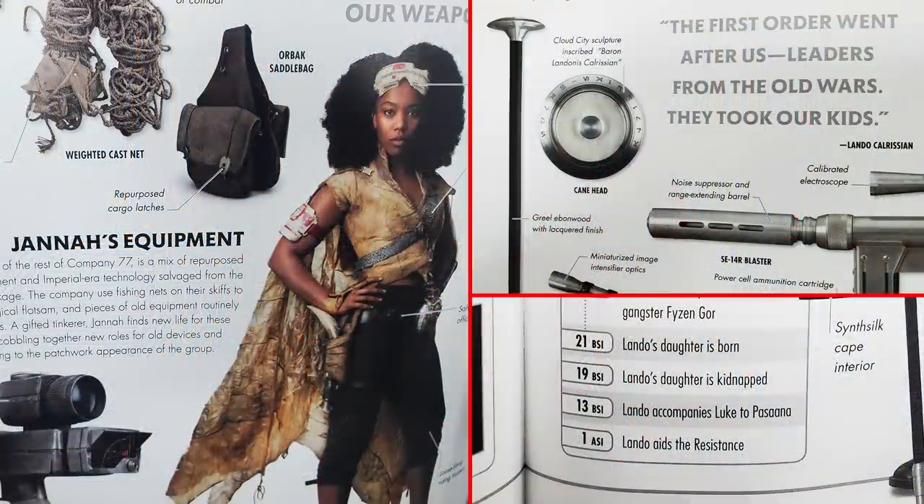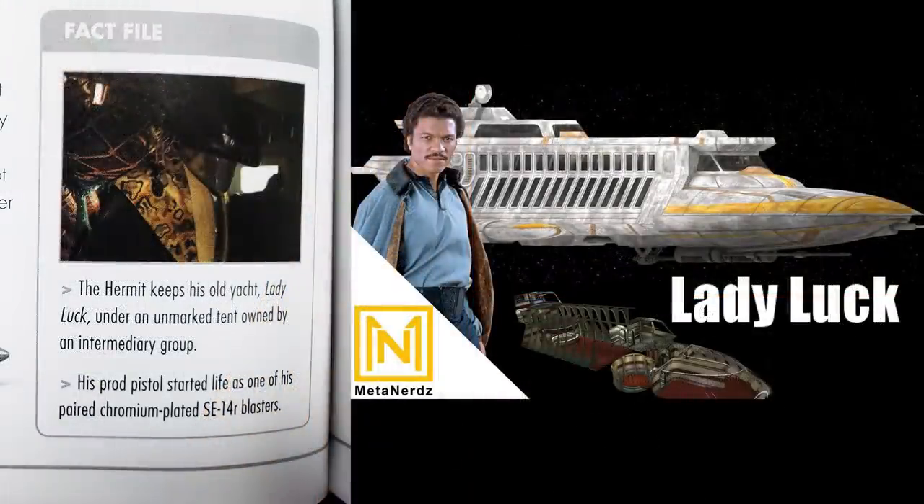Jannah is most likely Lando's daughter. Tons of stuff in this book points to that. They made it so that their timelines line up, and then it has Lando saying, quote, 'The First Order went after us, leaders from the old wars. They took our kids.' That's some pretty dark lore about the First Order, and we'll see if there's any future stories about these two. Also, Lando still has the Lady Luck, his upscale personalized yacht, and he was actually hiding it on that desert world. And that Mon Calamari with the Resistance is actually Ackbar's son.